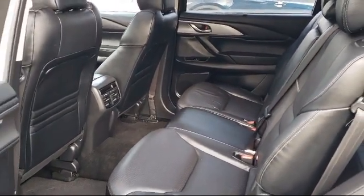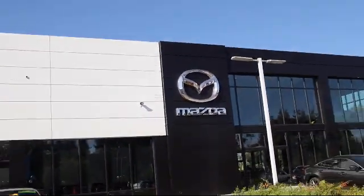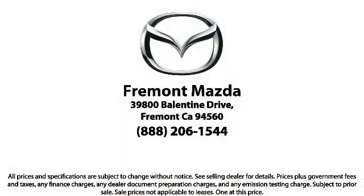Here at Fremont Mazda our team of professionals is dedicated to making sure that your experience in purchasing a certified Mazda is pleasant and stress-free. So come in today. We're located at 39800 Ballantyne Drive in Newark.